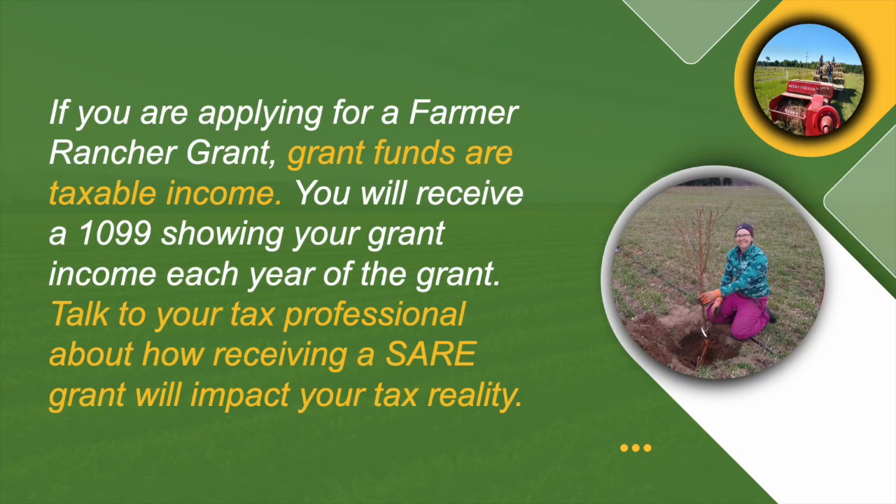One last important note on the financial front: if you are applying for a farmer rancher grant, note that these grants are like any money you make on your farm — they are taxable income. You will receive a 1099 showing the grant income for each year of the grant. I really encourage you to talk to your tax professional about how receiving a SARE grant will impact your tax reality and how it will balance with expenses. And note that if you're a farmer applying for a youth educator grant, the same might be true.